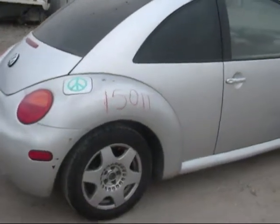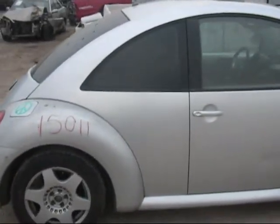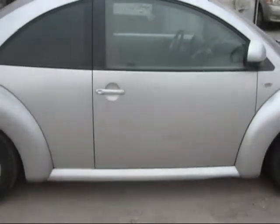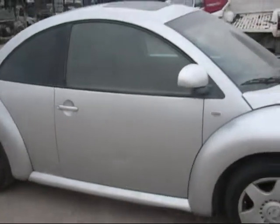Passenger's side fender is in good condition, front and rear. Passenger's side quarter is in good condition. Passenger's side door has a big dent right in the middle, but still in good condition otherwise.